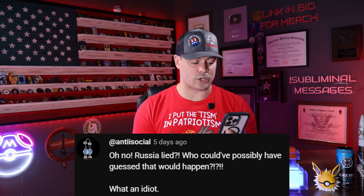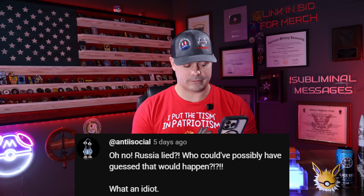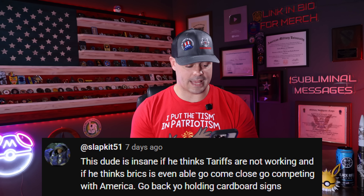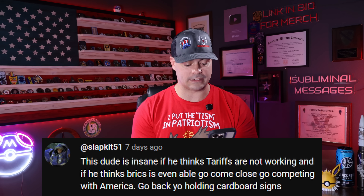Antisocial with two eyes said, 'Oh no, Russia lied? Who could have possibly guessed that would happen?' Slapkit 51 said, 'This dude is insane if he thinks tariffs are not working and if he thinks BRICS is even able to come close to competing with America.' Just to clarify — the cardboard sign guy is not me. It's a friend of mine, Zach Bell — veteran with a sign. We look kind of similar, but we're two different people.